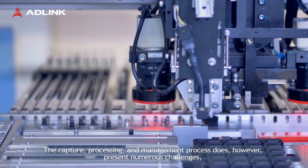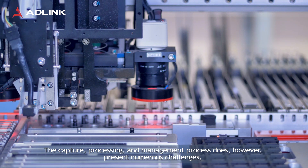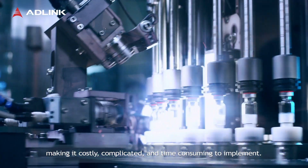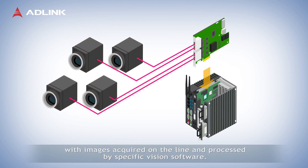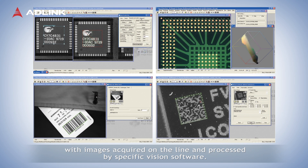The capture, processing, and management process does, however, present numerous challenges, making it costly, complicated, and time-consuming to implement. A typical system may comprise cameras connected to a frame grabber module in a host computer, with images acquired on the line and processed by specific vision software.